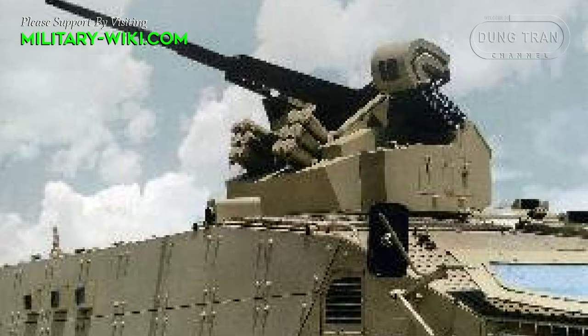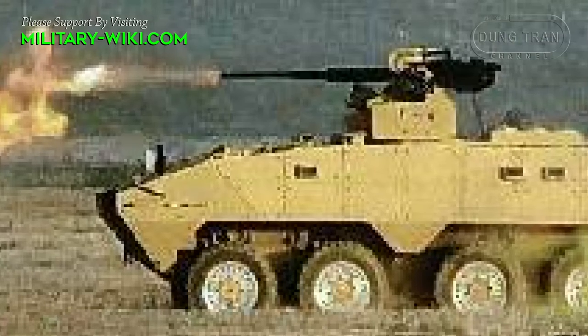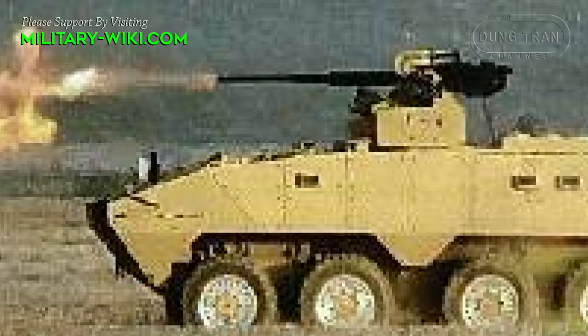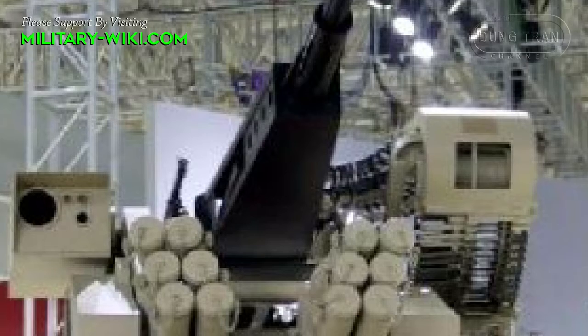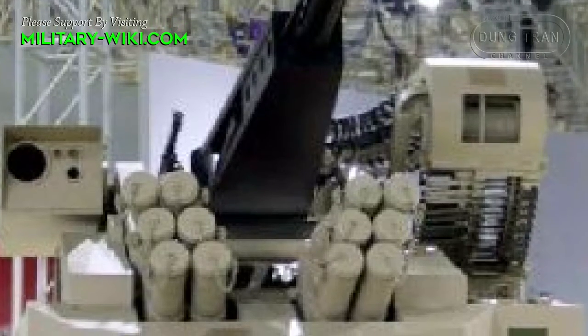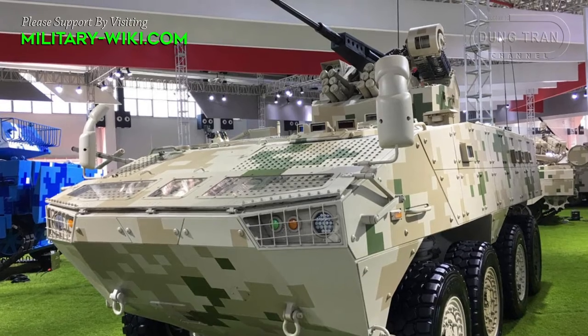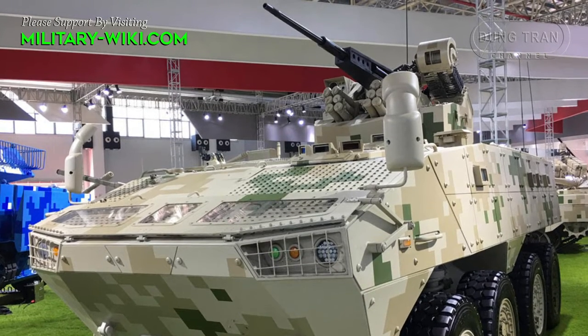The UW-4A remote weapon station is a medium-sized top-mounted remote weapon station. Equipped with a 30mm chain cannon, the system features high accuracy, high reliability, and adjustable firing rate. It can effectively attack light armored vehicles and infantry fighting vehicles, destroy enemy firing points, and suppress enemy forces. With its advanced fire control system and auto-tracking function, this remote weapon station can also confront attack helicopters. The UW-4A can be mounted on top of the armored vehicle, with the operator sitting inside for better survivability and comfort.